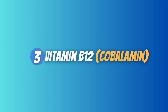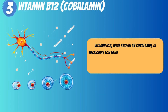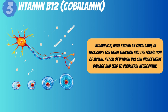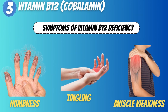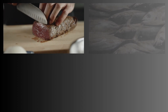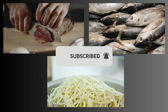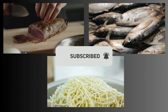3. Vitamin B12 – Cobalamin. Vitamin B12, also known as cobalamin, is necessary for nerve function and the formation of myelin. A lack of vitamin B12 can induce nerve damage and lead to peripheral neuropathy, with symptoms including numbness, tingling, and muscle weakness. Animal items such as meat, fish, and dairy are good sources of vitamin B12. However, vitamin B12 insufficiency is frequent among vegetarians and vegans, and supplementation may be essential.